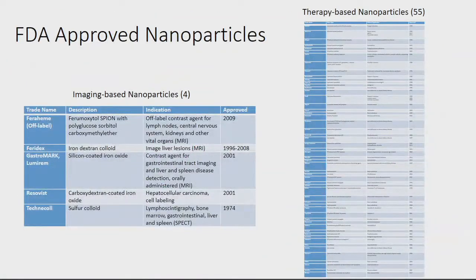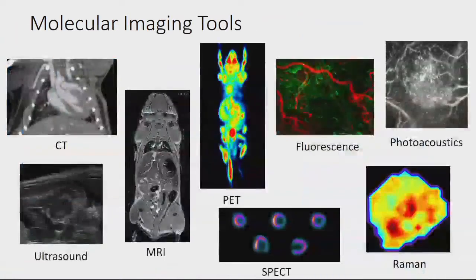This shows the difference between diagnostic imaging-based nanoparticles approved by the FDA versus therapeutic-based nanoparticles. The disparity is quite large — only four nanoparticles are really approved, and they're not specifically approved for imaging. A lot are used off-label. Iron oxide nanoparticles have finally crossed over to be used in human patients; however, that nanoparticle wasn't intended as an imaging agent — it's a therapeutic agent for people with anemia. Radiologists have been using them off-label because they have certain advantages over small molecule alternatives.